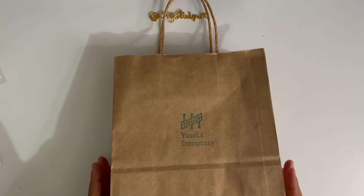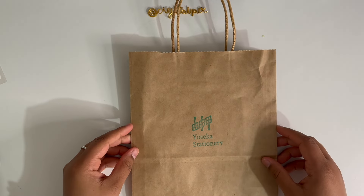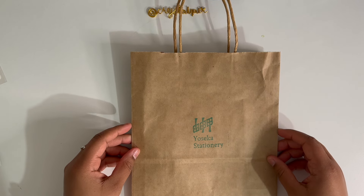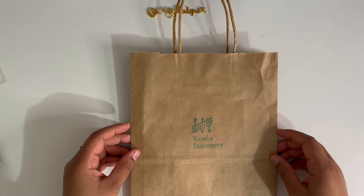I went to Yoseka Stationery in Brooklyn — it's in Williamsburg — and it was such a cute little shop. I found out about them on TikTok. It was a bit of a drive from where I live but it was totally worth it. Everything was so cute and I was surprised to see that things were reasonably priced.